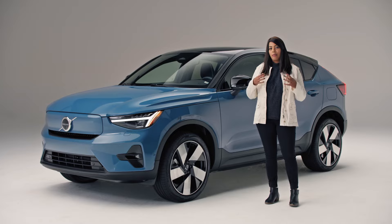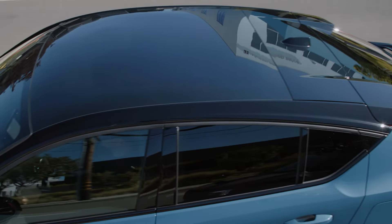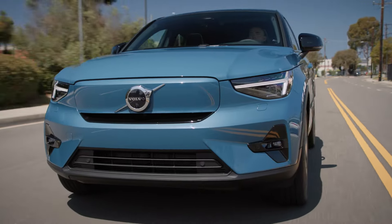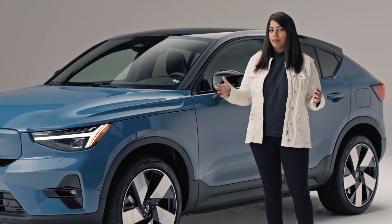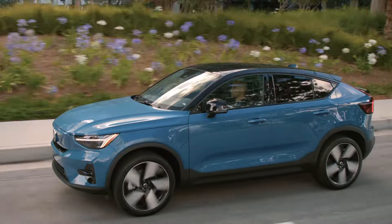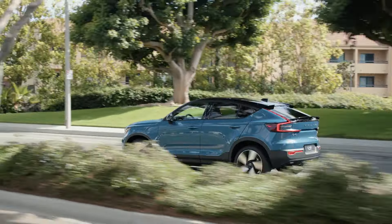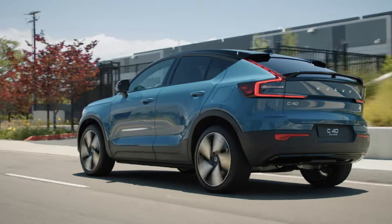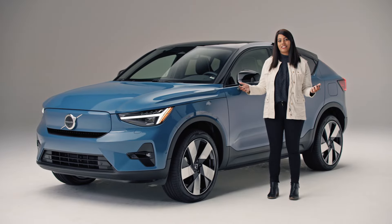Seeing the amount of engineering, design, technology, research, and just the amount of R&D that has to go into developing an EV is pretty mind-blowing. We're entering the next generation of vehicle design and vehicle performance. With the Volvo C40 Recharge, you'll enjoy the journey as much as the destination.